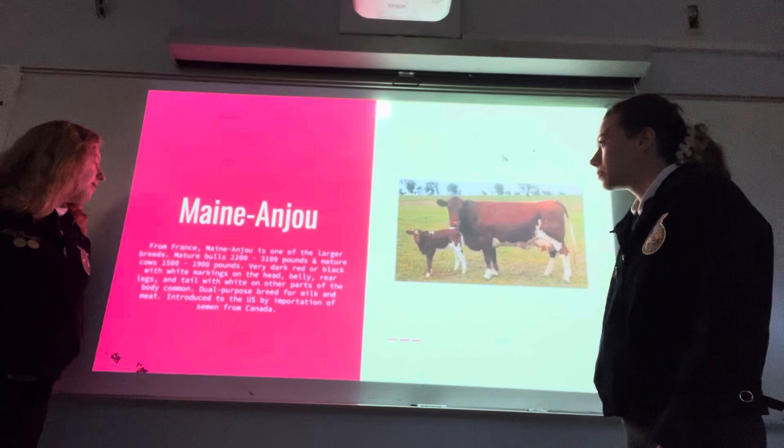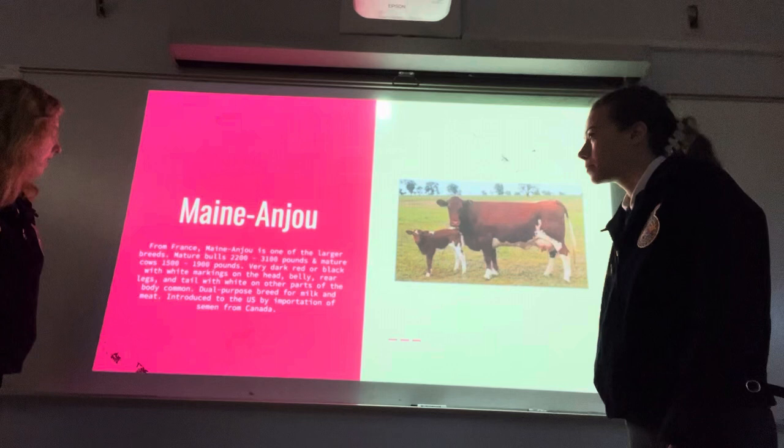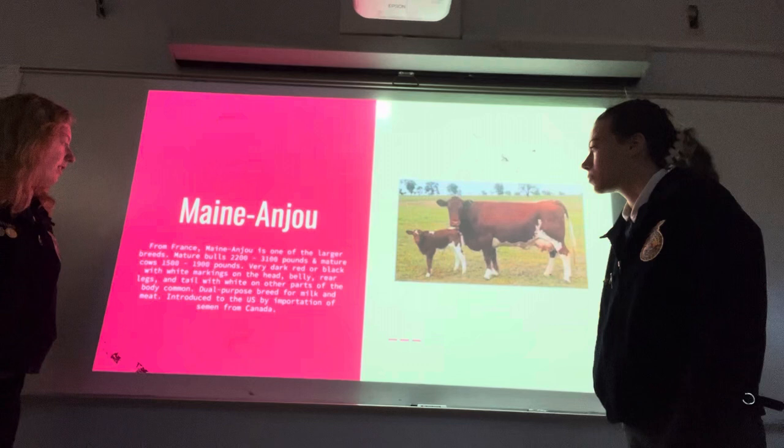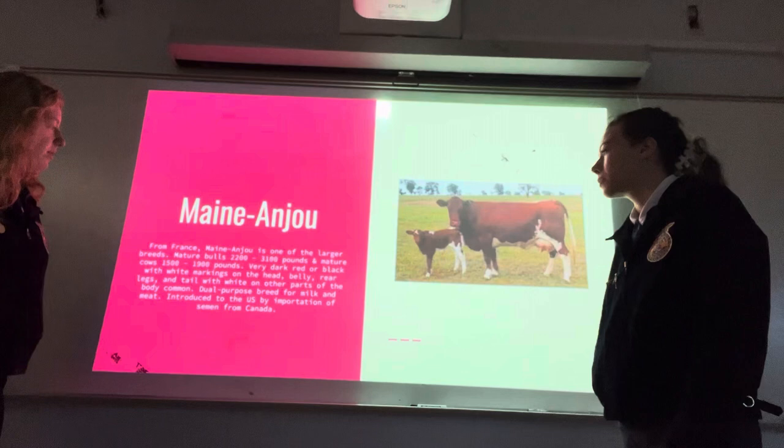Maine-Anjou: from France, Maine-Anjou is one of the larger breeds. Mature bulls weigh 2,200 to 3,100 pounds and mature cows 1,500 to 1,900 pounds. Very dark red or black with white marks on the head, belly, rear legs, and tail, with white on other parts of the body common. A dual purpose breed for milk and meat, introduced to the U.S. by importation of semen from Canada.